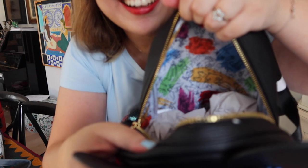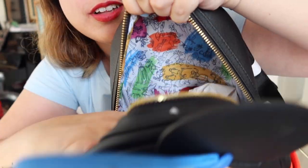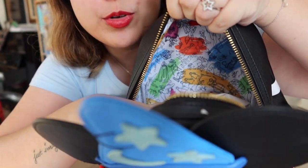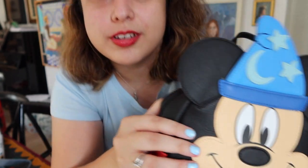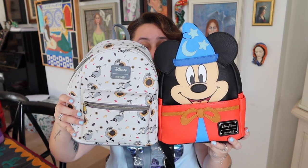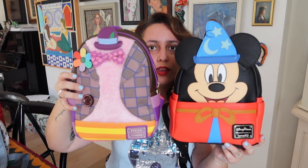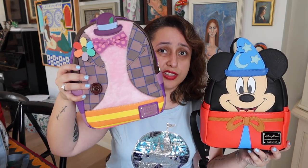The lining inside this Sorcerer Mickey bag is the ink and paint lining. I actually have the spirit jersey with this same print that I got from Walt Disney World in February. There were so many great things from this range. In terms of sizing, these two bags — the Mickey and the Meeko one — are very much the same size. Most of the mini backpacks Loungefly releases are this size, and then some end up being just a little bit bigger, like the Bing Bong one, which tends to be the case for the ones without a front pocket.